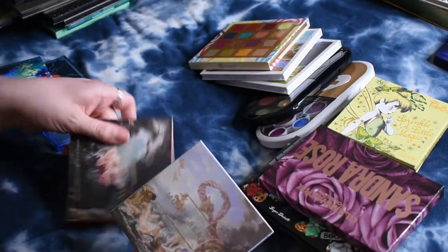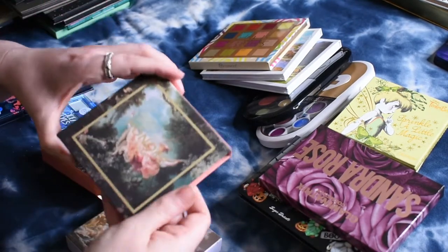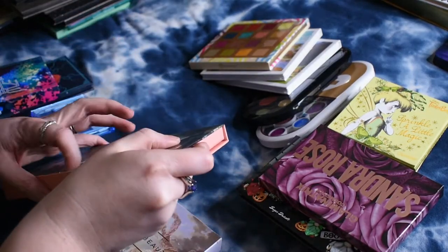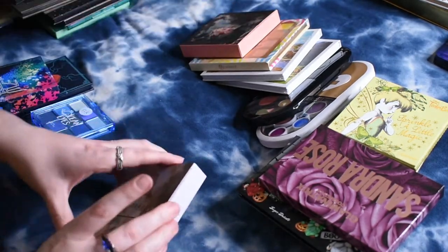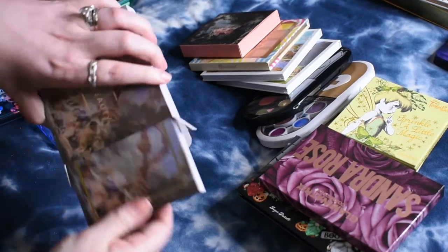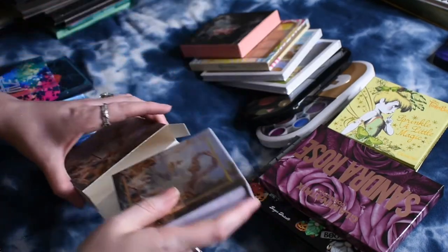Then I picked up two palettes from Musee Beauty. I have the Honoré palette, and I also got the Triumph of Venus palette. These were a limited edition, I believe. This is such a pretty color story — I can't wait to give this one a try.